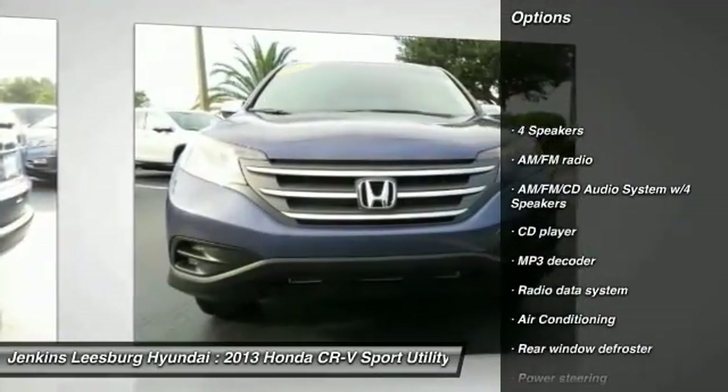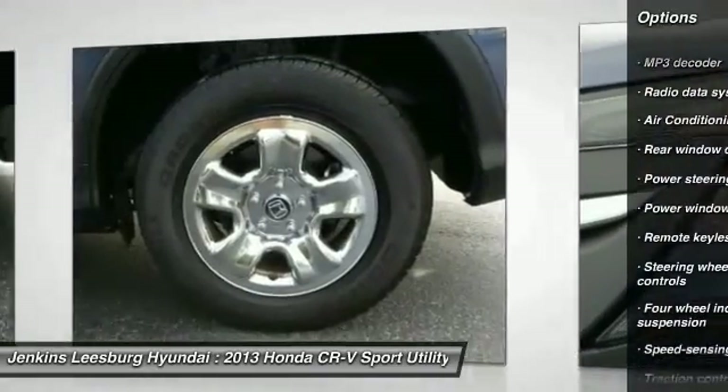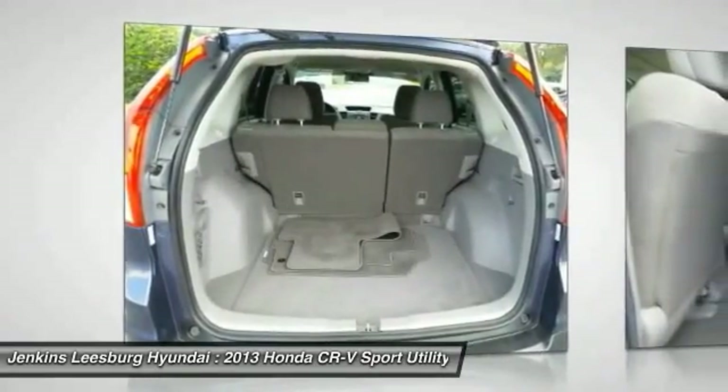Stability control, anti-lock braking system, steering wheel audio controls, keyless entry, backup camera, traction control, Bluetooth, dual airbags, air conditioning, and front adjustable steering wheel.